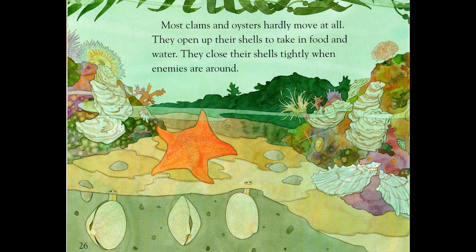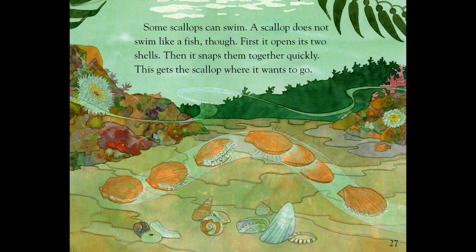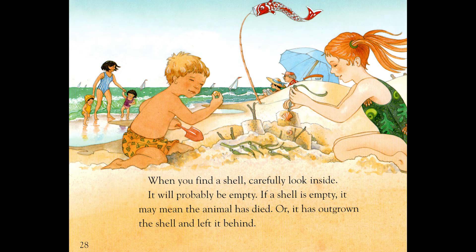Most clams and oysters hardly move at all. They open up their shells to take in food and water. They close their shells tightly when enemies are around. Some scallops can swim. A scallop does not swim like a fish, though. First it opens its two shells. Then it snaps them together quickly. This gets the scallop where it wants to go. When you find a shell, carefully look inside. It will probably be empty. If the shell is empty, it may mean that the animal has died, or it has outgrown the shell and left it behind.